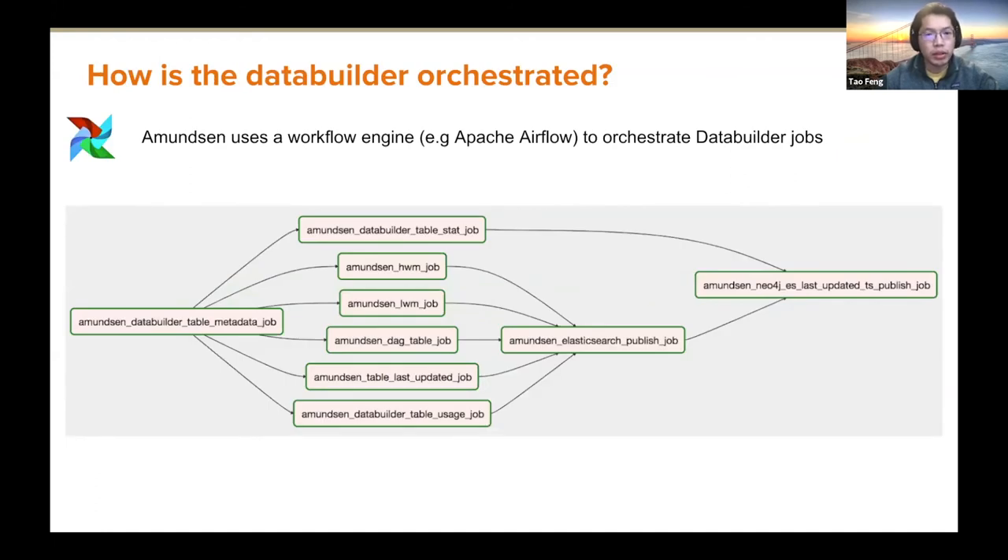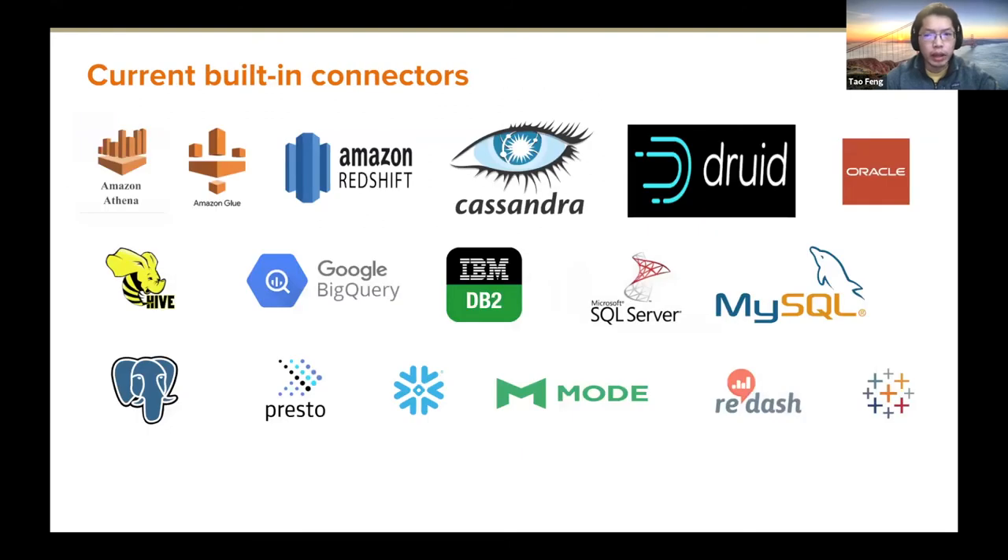How is the data builder orchestrated? At Lyft we use Airflow, a popular orchestration framework. This graph was drawn in 2018 and has since become much larger with many different data sources. One nice thing about Airflow is you can specify different dependencies — you want certain metadata jobs to trigger before downstream metadata jobs. For example, we want to make sure the table metadata job finishes first. Thanks to the community, we now have many built-in connectors for different heterogeneous sources.